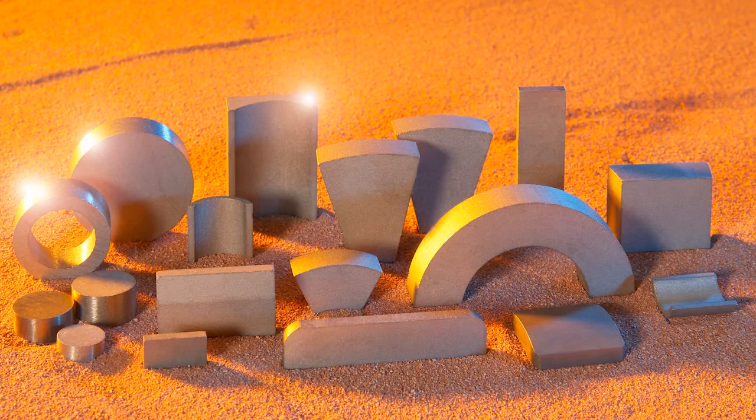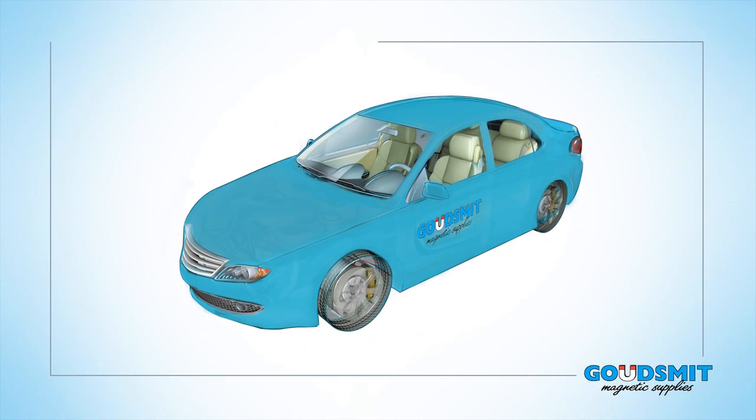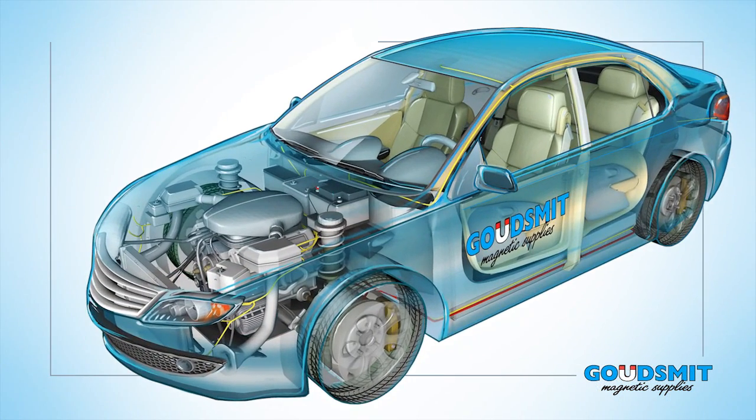This film is about magnets. Magnets can be used in various products such as magnetic sensors, loudspeakers, servo motors, generators and electromotors.